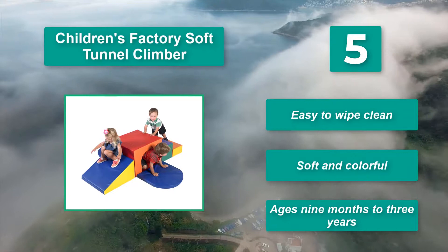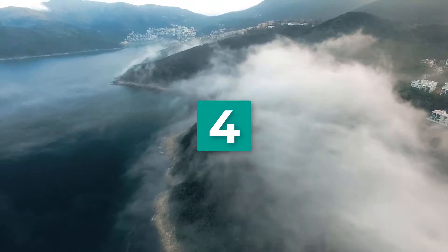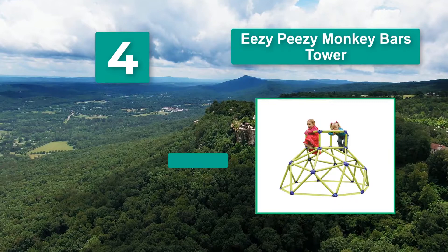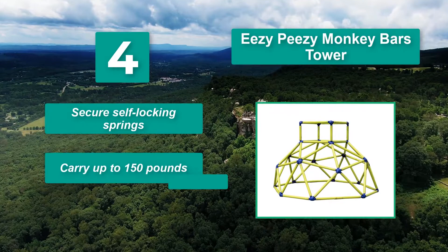Number 4: Easy Peasy Monkey Bars Tower, with a 150 lb weight capacity. It's fair to mention that this is for those who already have some experience with climbing. Suitable for children up to 6 years of age. Features secure self-locking springs and can carry up to 150 lbs.